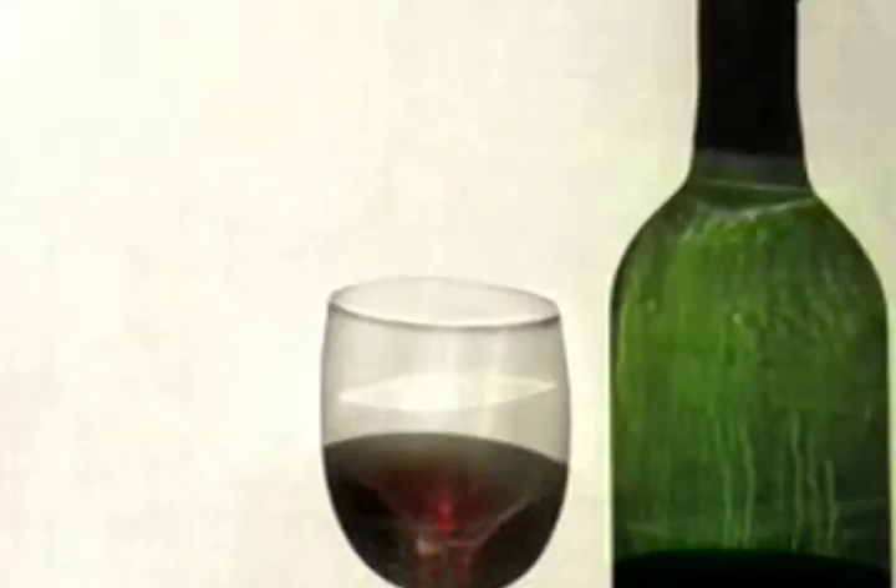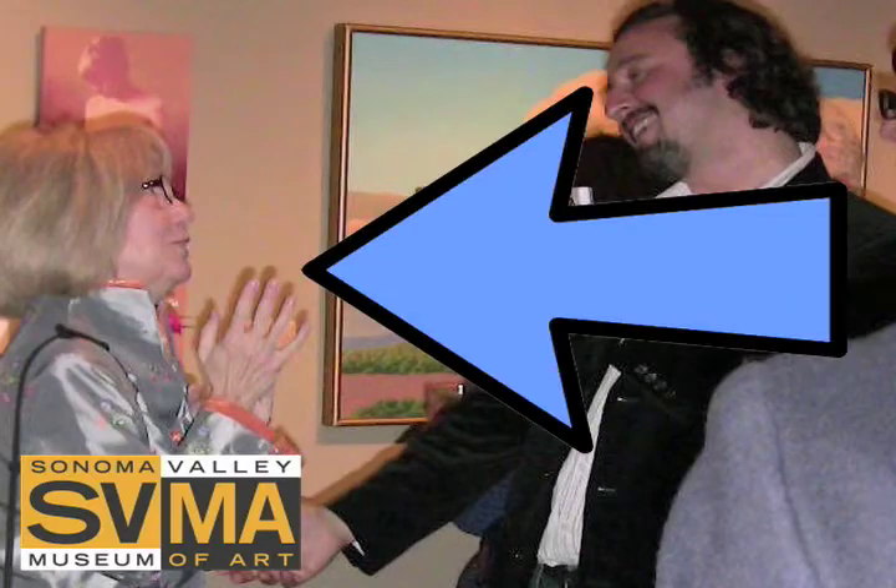The last thing I want to do after filing stories and producing online content all day is go to an event where I'm expected to write stories and produce online content about it — unless there's wine involved or it's for someone I admire. In this case, it's both.